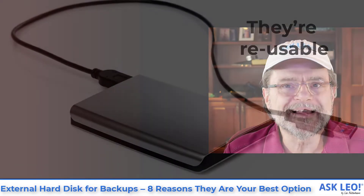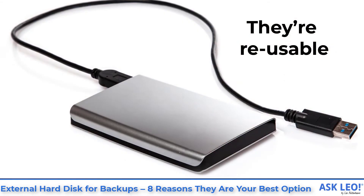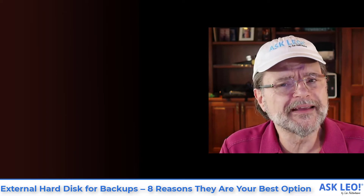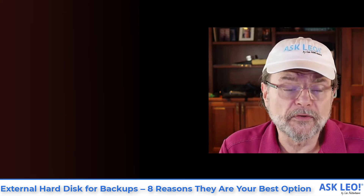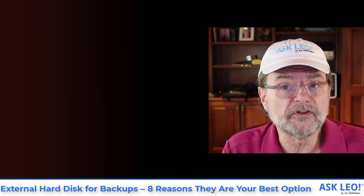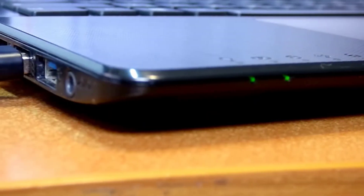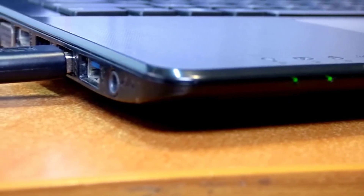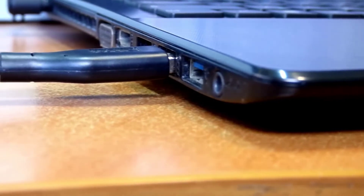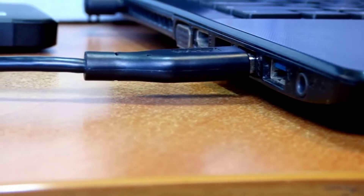They're reusable — this is something I think that's overlooked. Machines last for a certain amount of time and they're usually replaced not because they've broken, but because they're not up to current tasks. A 10-year-old machine just isn't quite capable of doing what we expect today. On the other hand, those external drives that you got 10 years ago, there's a good chance they are still very valuable and very useful for backing up, for archiving, for any number of different things.